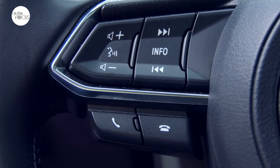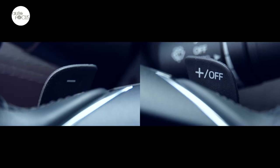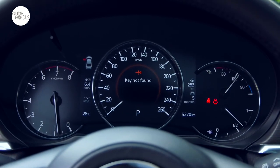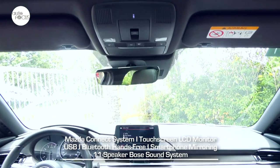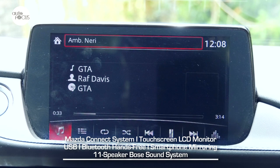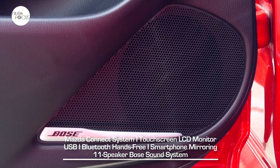There are buttons and switches on the steering wheel for audio and Bluetooth as well as cruise control, and there are also paddle shifters. A 7-inch LCD display provides neat info for driving. Audiophiles will love the infotainment system that uses the Mazda Connect system and comes with a touchscreen LCD monitor, USB port, Bluetooth connectivity for hands-free and smartphone mirroring, and an 11-speaker Bose sound system.